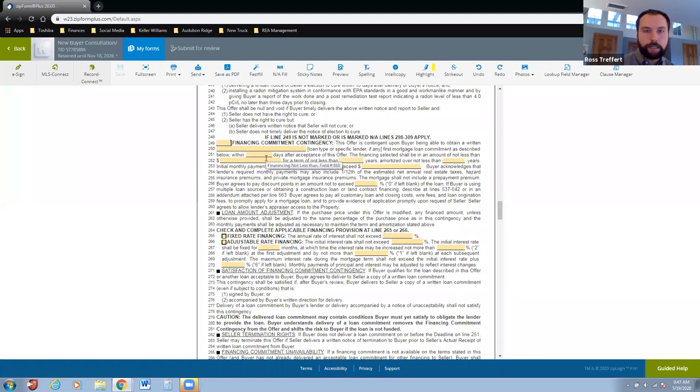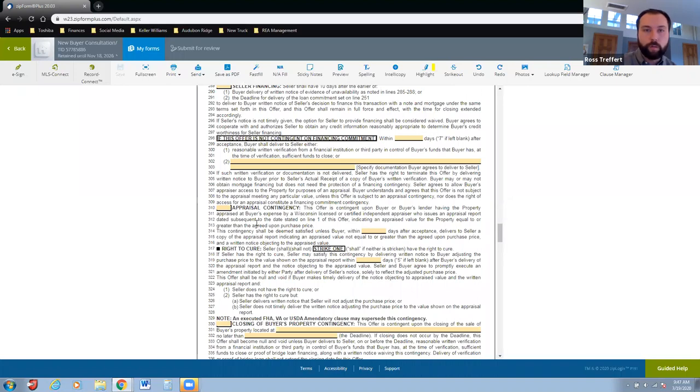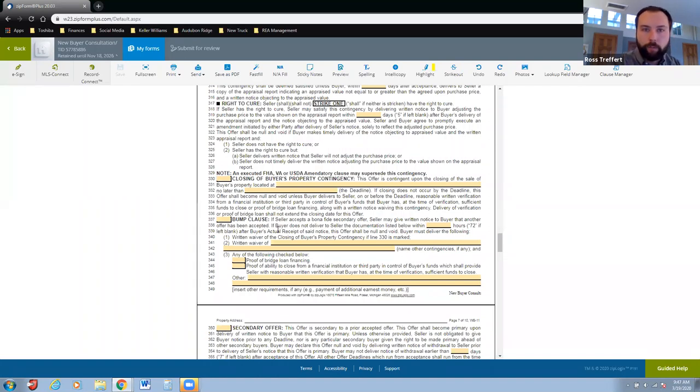Going through the financing contingency: I take all these numbers from the lender or pre-approval letter — how much we're financing, the interest rate — and talk through that if we don't get financing we're able to back out. I then talk through the appraisal: you want to make sure the house is worth what you're offering, because if it's not you have to come up with the difference if you don't have that contingency. Financing and appraisal contingencies kind of go hand-in-hand. Depending on the buyer, if they're a first-time buyer you can skip the bump clause — but if they need to sell their home, this is a contingency we can put into the offer.